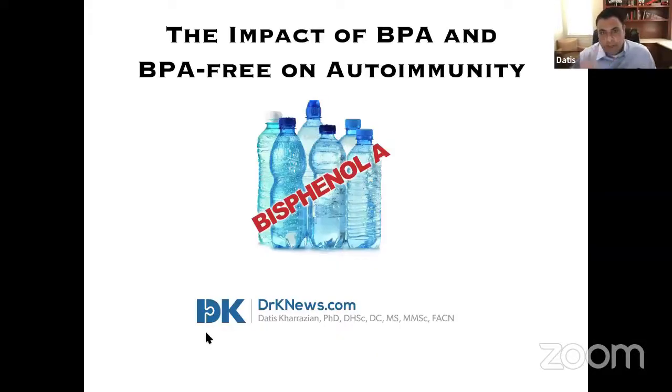Today's topic is BPA and plastic. Many people have autoimmunity, and one of the things that tends to happen is they focus on foods, which really takes away from the impact that chemicals and environmental issues have on autoimmunity.